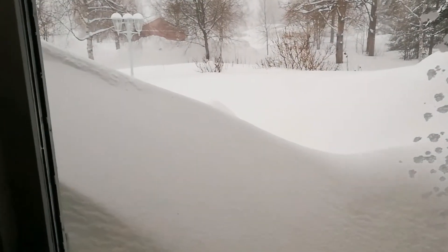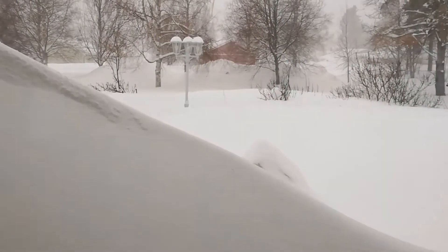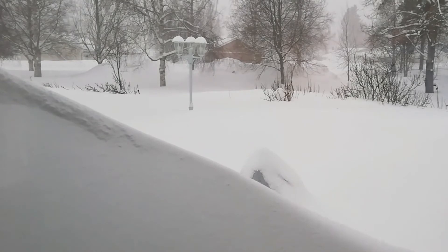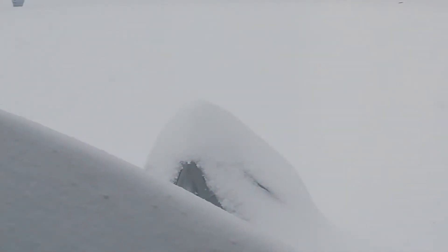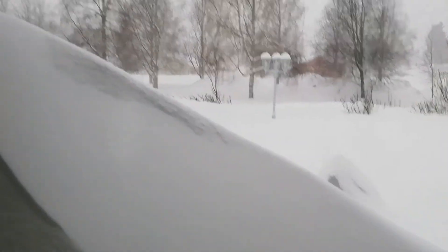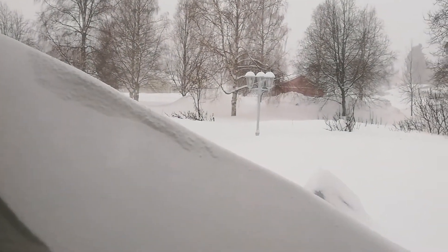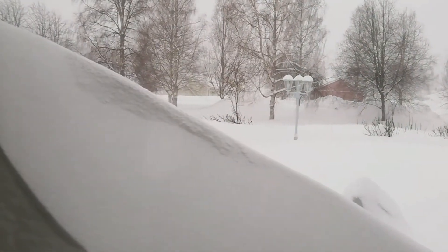Now it's the day after the blizzard and we can look out at the devastation. Somewhere there is my AVX mount — you can see just the top of it, not much sticking out of the snow. The snow is now reaching up to the windows and beyond; it actually reaches up to the roof.